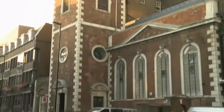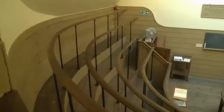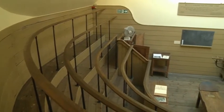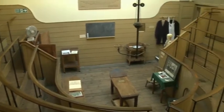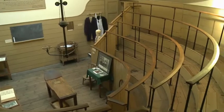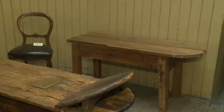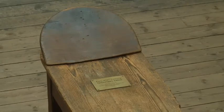This is St Thomas' Church in London. It was part of an old hospital and still has an original operating theatre. At that time, surgery was very different from the operations we know today. There were no drugs to help you sleep during the operation, so the patient lay, awake, on a wooden table like this.